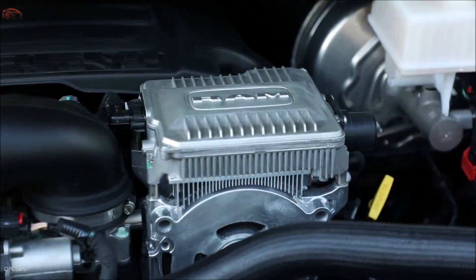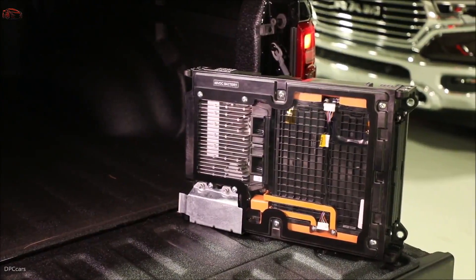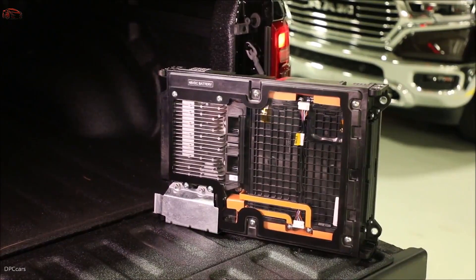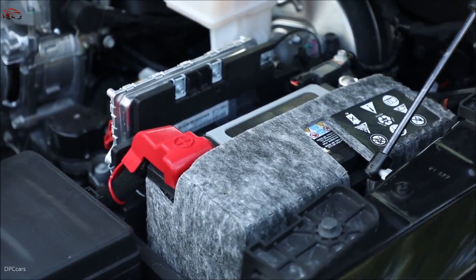The eTorque system motor generator unit (MGU) and the power pack unit (PPU) are the primary additional components. The power pack unit consists of a 48-volt lithium-ion battery with 12 cells and a DC-to-DC converter